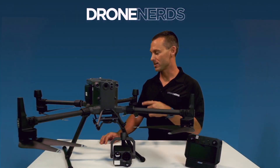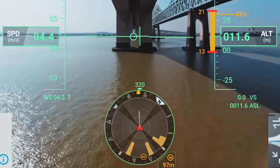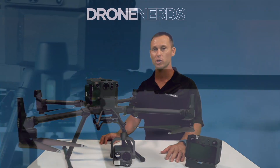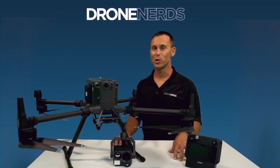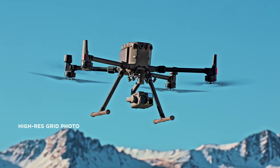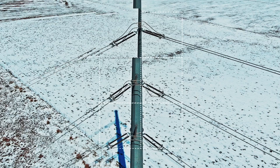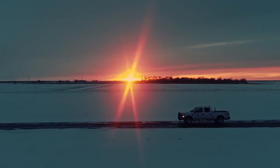The Matrice 300 is RTK-capable to help avoid magnetic interference and keep you in the air around metal structures. When you run into high interference areas, the Matrice 300 allows you to switch from 2.4 to 5.8 GHz frequencies to keep you in the air during all situations.